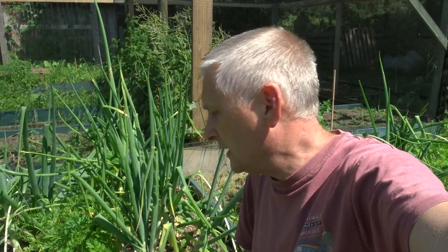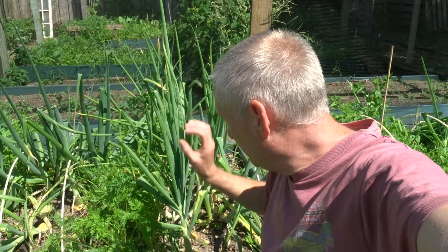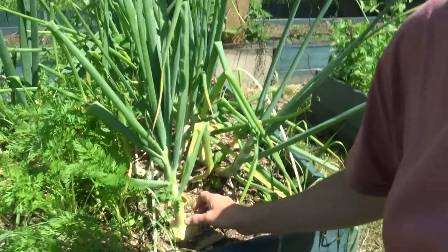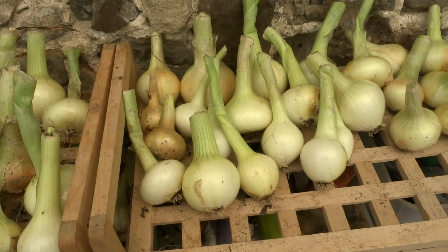You can tell how far behind we are this season — I've only just started lifting my onions, and some of them are not even ready yet, the tops are not even falling over. They will be ready to lift in a week's time. I've lifted probably about 20 over there and I've got them drying out nicely to be stored for the winter.